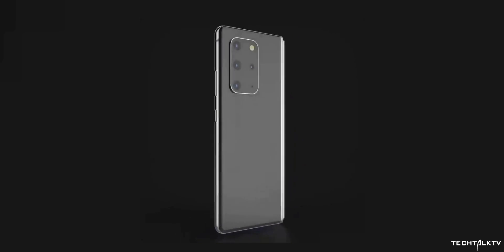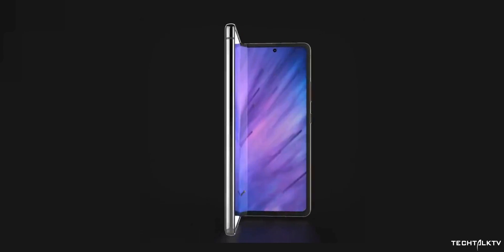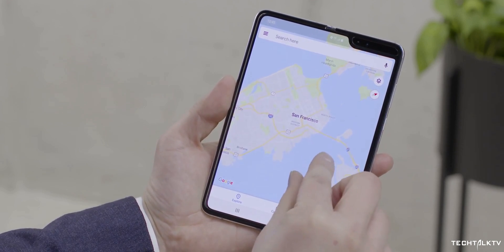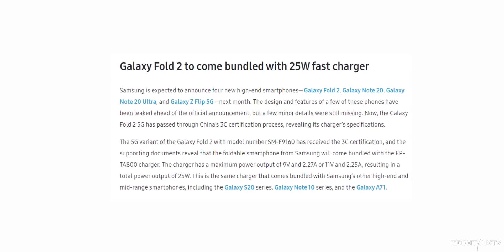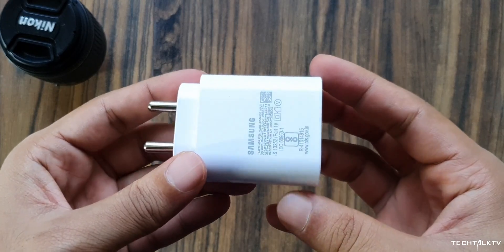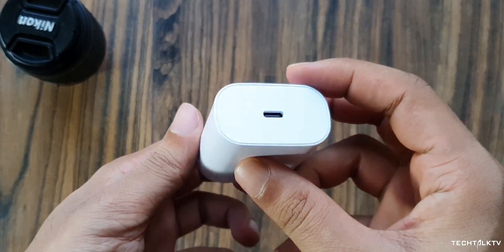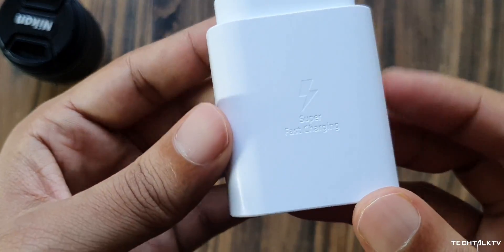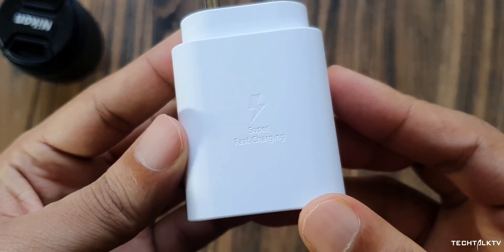The outer display will be bigger, making the handset useful when closed. The original Galaxy Fold shipped with a 15W charger, but with the Z Fold 2, Samsung will step it up to 25W according to the latest 3C certification. All of their recent flagships came equipped with a 25W charger, so it isn't surprising to see the same with the Z Fold 2. The battery capacity is 4365mAh, so it will take less than an hour for this charger to charge it from 0 to 100.